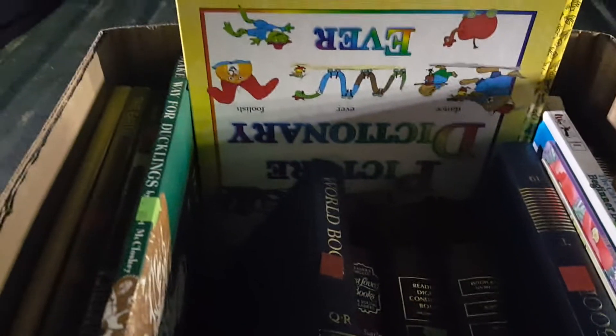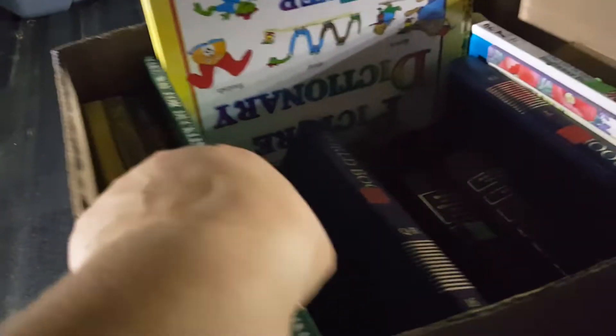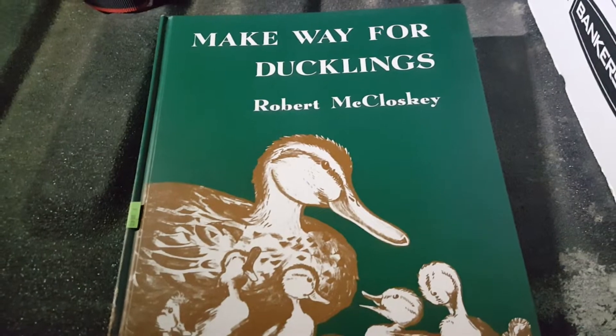Hey guys, this is Lisa. I have been to Goodwill and I have a Goodwill book haul. I'm outside because the air conditioner went out — it's much cooler outside. Anyway, I got this book: Make Way for Ducklings.